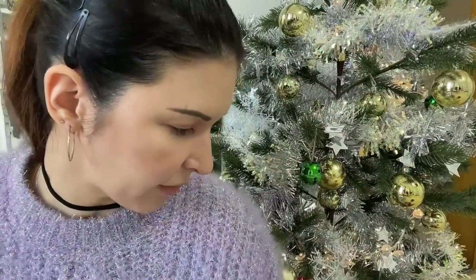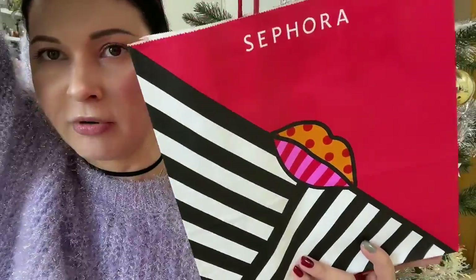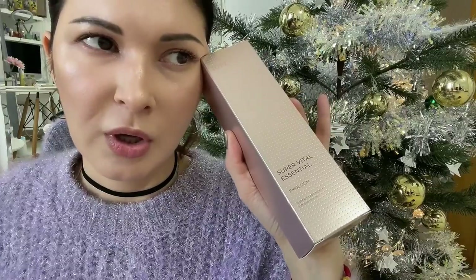I also received a bag from Sephora. Separately, I got the IOP Super Vital Serum Emulsion — I love this series. The molecules are so tiny that it penetrates the skin deeply and hydrates it super well.